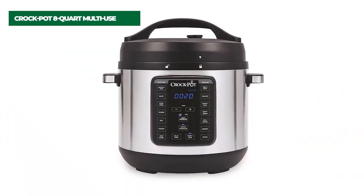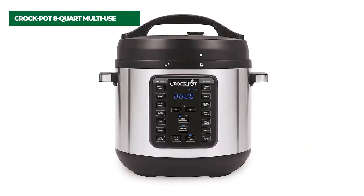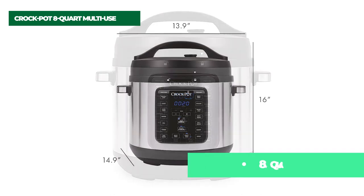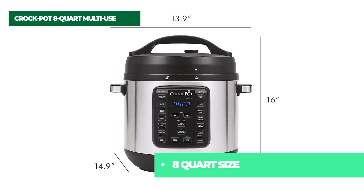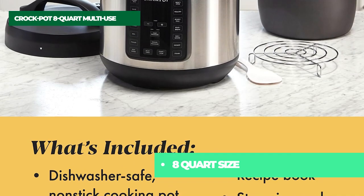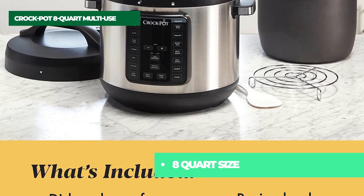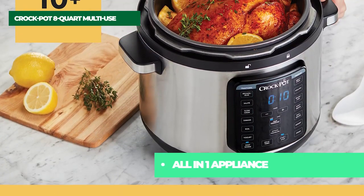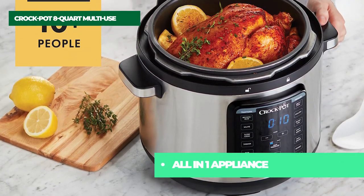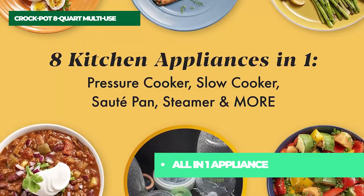Number five on the list is the Crock-Pot 8-Quart Multi-Use. Pressure cook, slow cook, brown, sauté, boil, simmer, and steam with the Crock-Pot Express Easy Release. With 13 one-touch programs, you can pressure cook foods up to 70% faster than a conventional oven, or slow cook for delicious hot meals ready when you are.